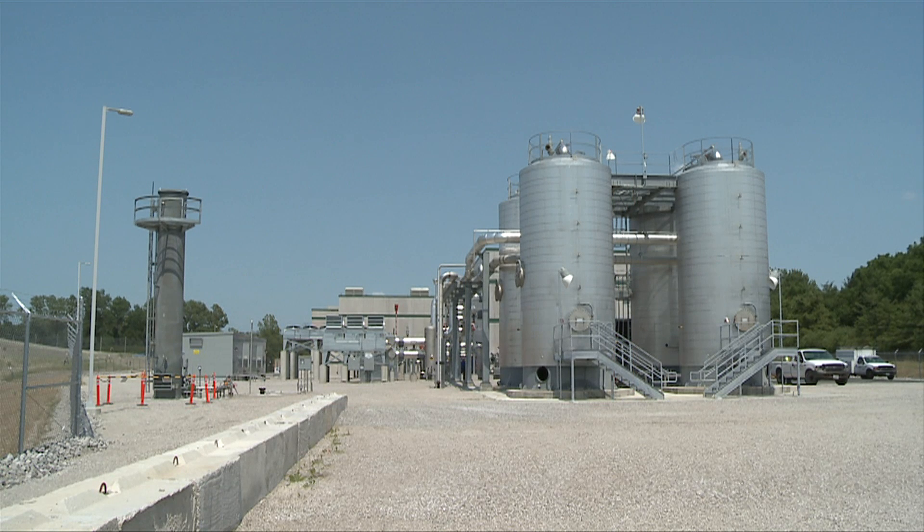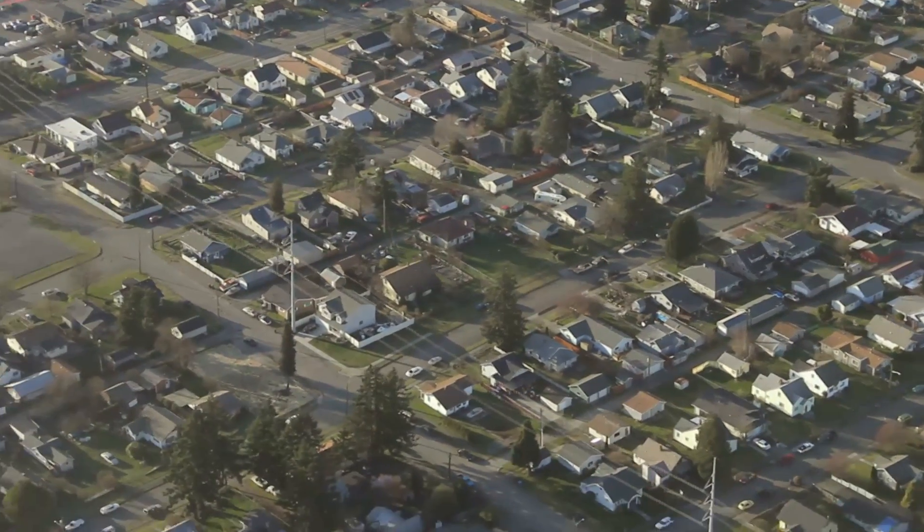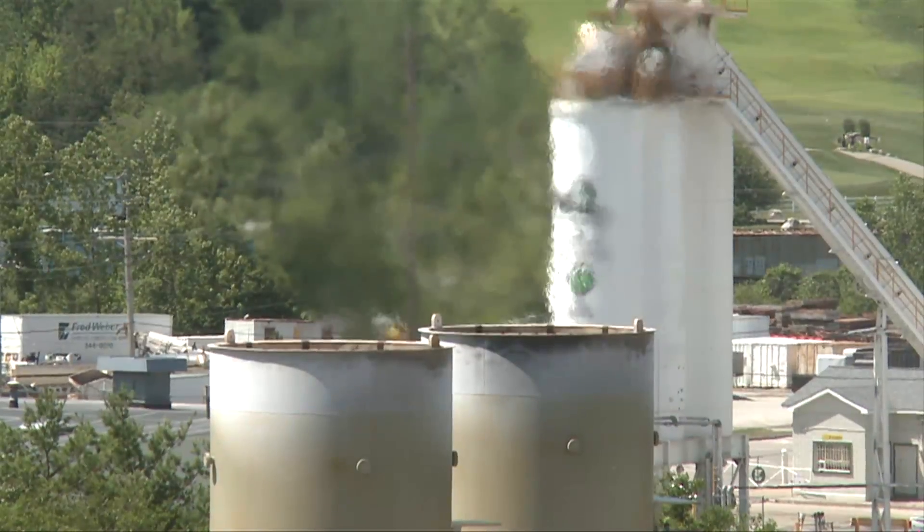The Maryland Heights Renewable Energy Center generates enough electricity to power 10,000 homes from an energy source that had been largely going to waste.